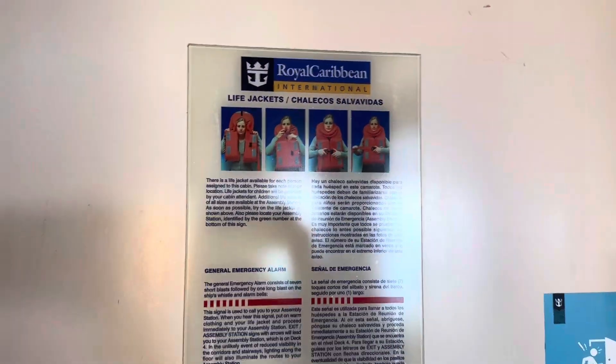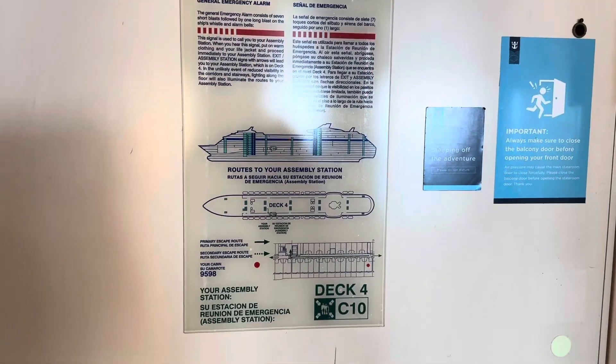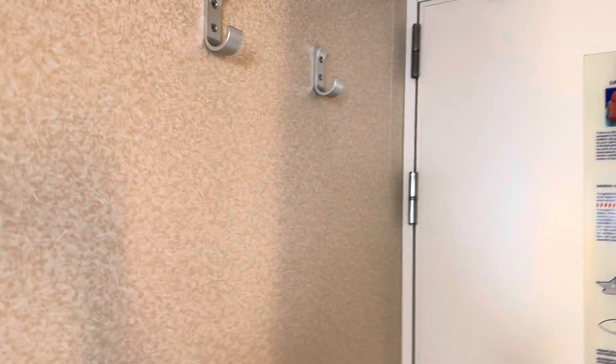You have your assembly station information there, and you've got two hooks on the back of the door to hang up some coats or whatever you need to hang up.